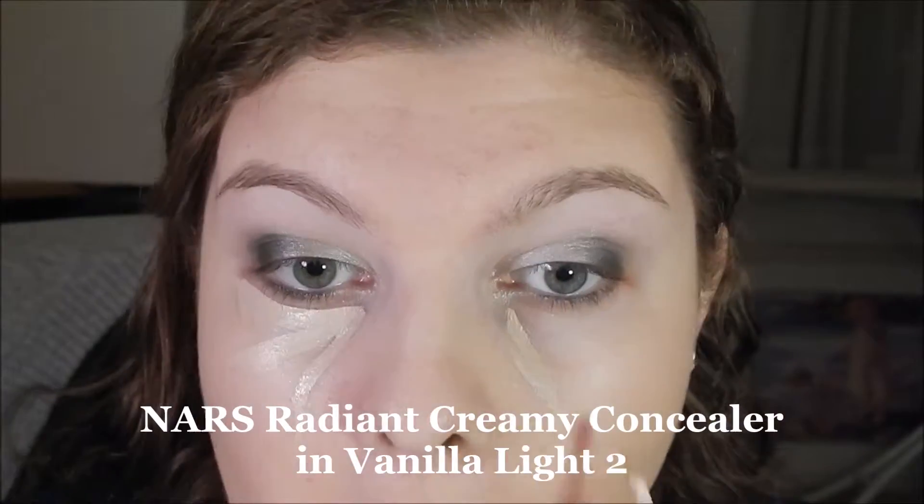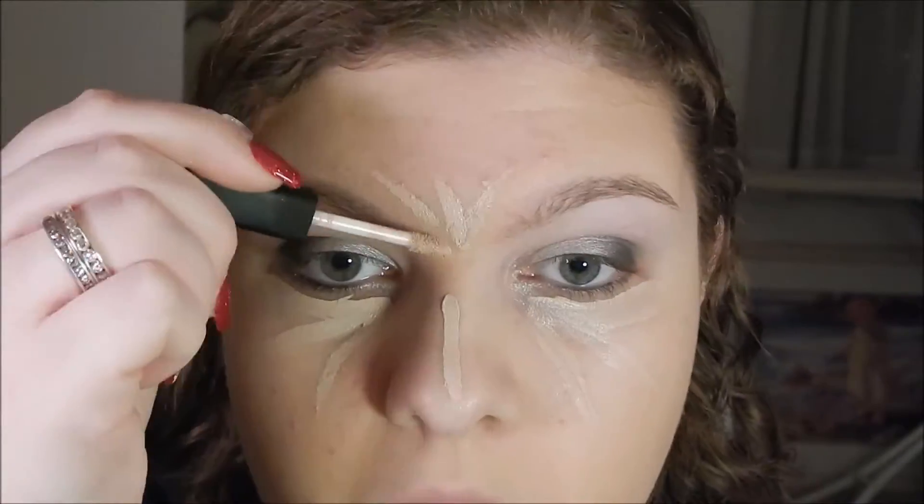This is really good foundation, just saying. Now I'm using the NARS Radiant Creamy Concealer. I finally jumped on the bandwagon and bought it.